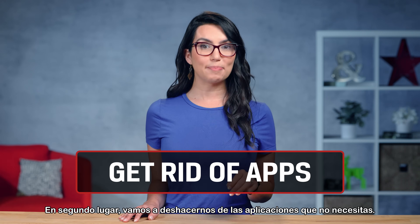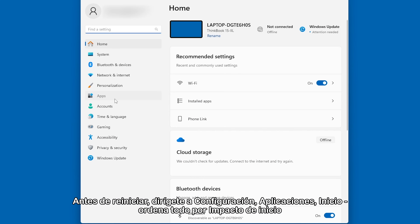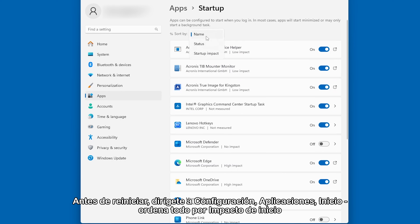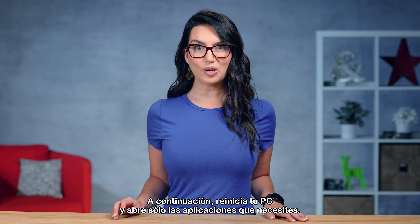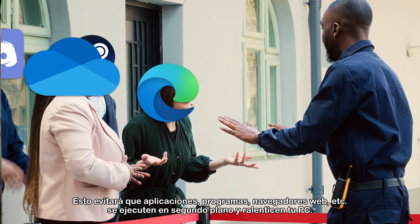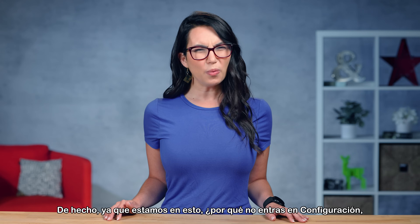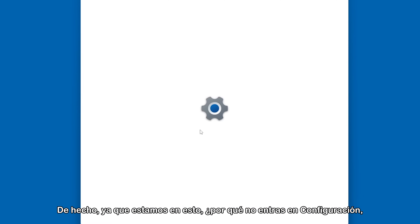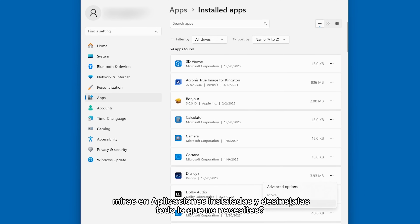Second, let's get rid of apps you don't need. Before restarting, head to Settings > Apps > Startup, sort everything by Startup Impact, and go through and toggle off any apps you don't need started. Then restart your PC and only open the apps you need. This will prevent apps, programs, web browsers, etc. from running in the background and slowing down your PC. While we're at it, go into Settings, look at Installed Apps, and uninstall anything extra you don't need.